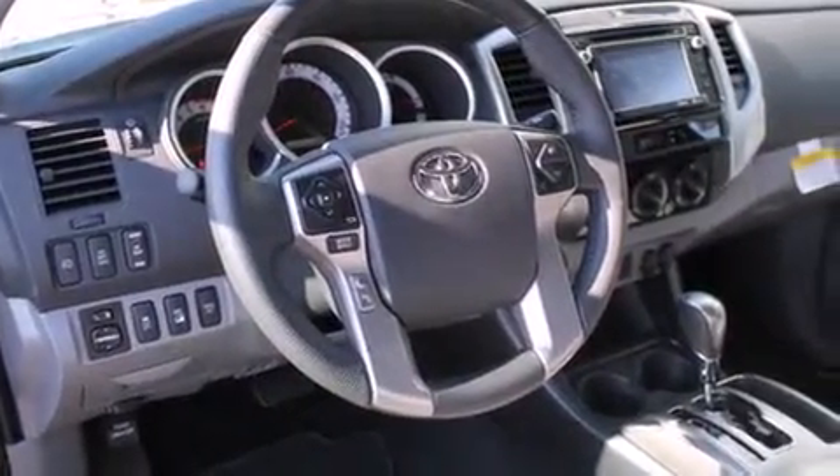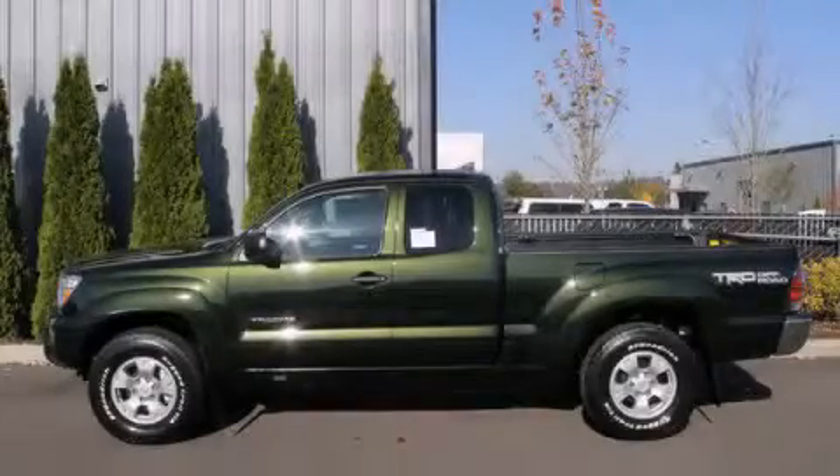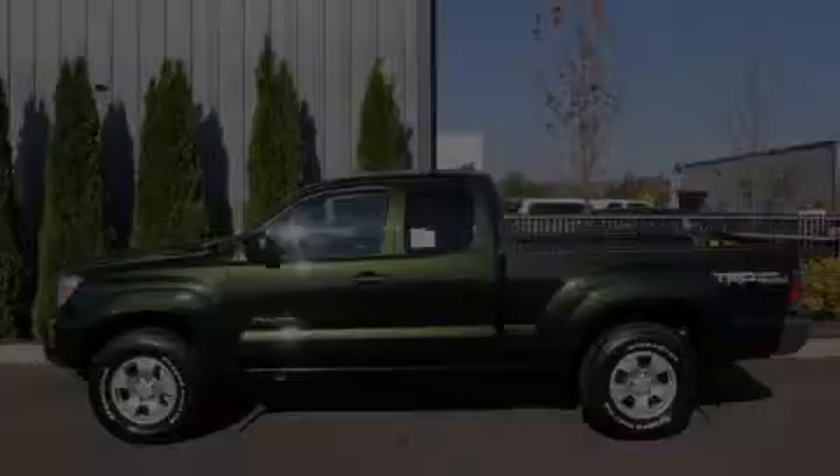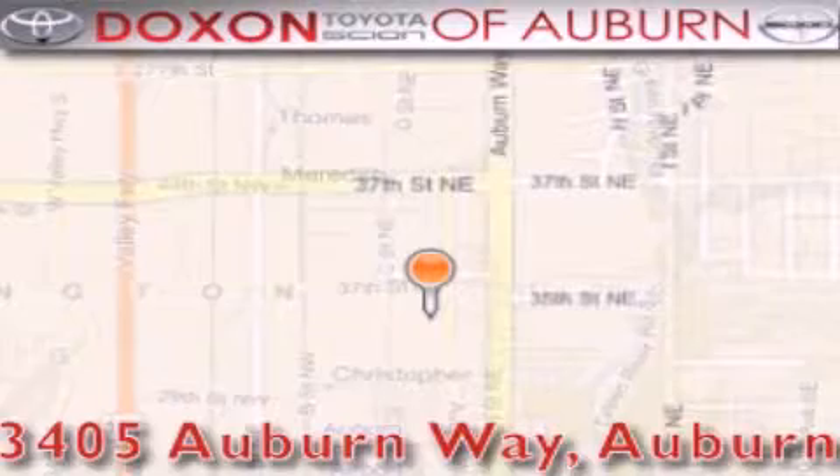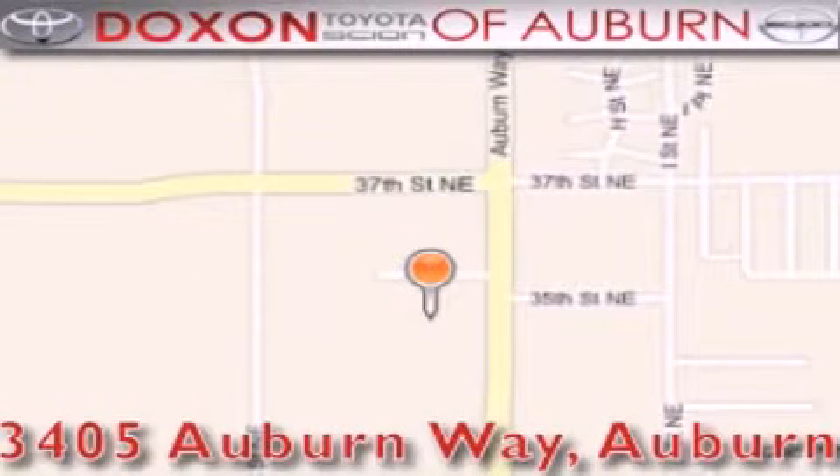Contact us today and schedule your opportunity to see this vehicle in person. Dachshund Toyota of Auburn is located at 3405 Auburn Way in Auburn — satisfying customers for over 70 years.